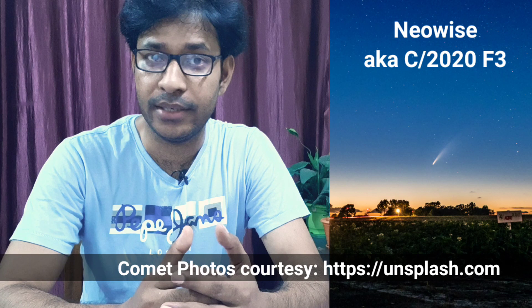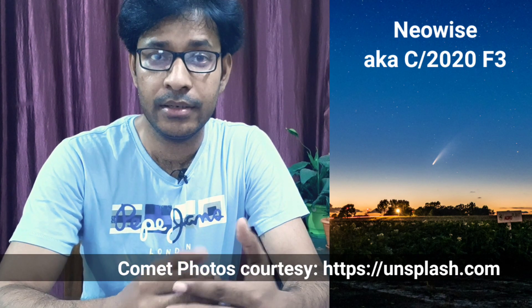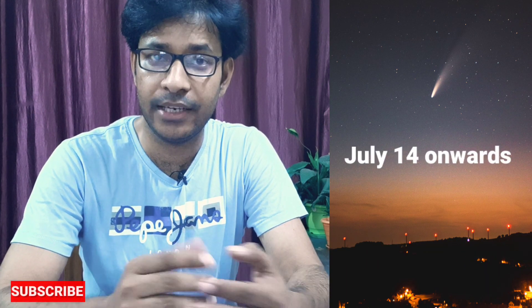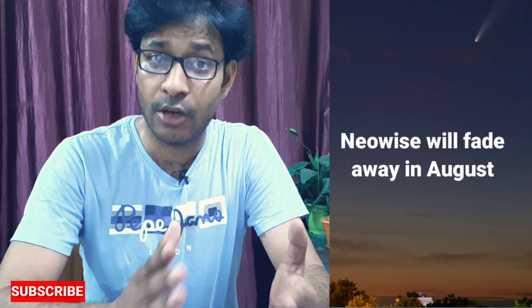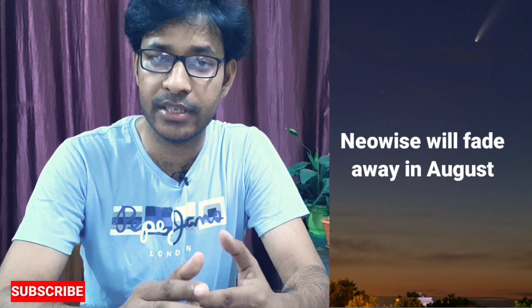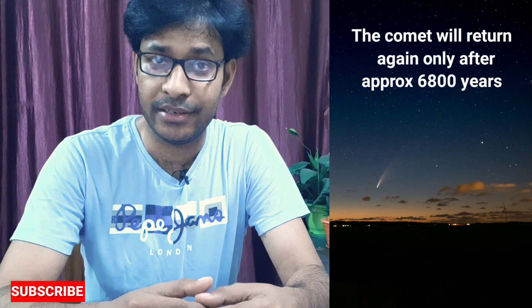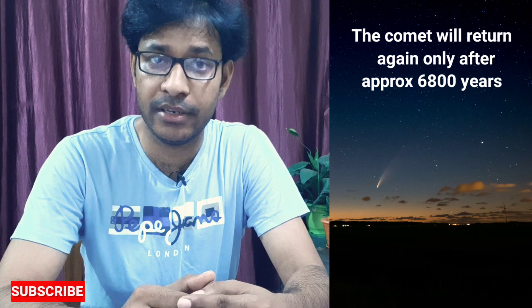If you have not heard about Comet Neowise, let me tell you this is a recent discovery — on March 27 this year it was found that Comet Neowise will be visible from the world. In India it is visible from July 14th and will be visible for the next 20 days, then it will fade away in August, leaving our solar system. That comet will be visible again only after 6,000 years, so it is a once-in-a-lifetime opportunity for all of us to get a glimpse of Comet Neowise.